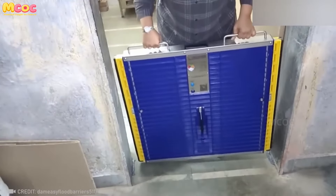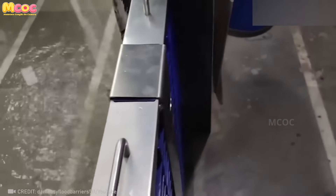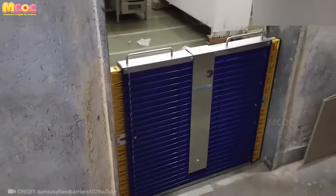Say hello to easy flood barriers and say goodbye to water damage. As climate pressures mount, resilient solutions will prove most life-affirming.